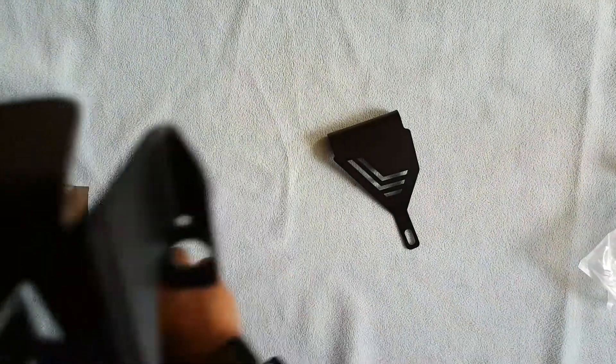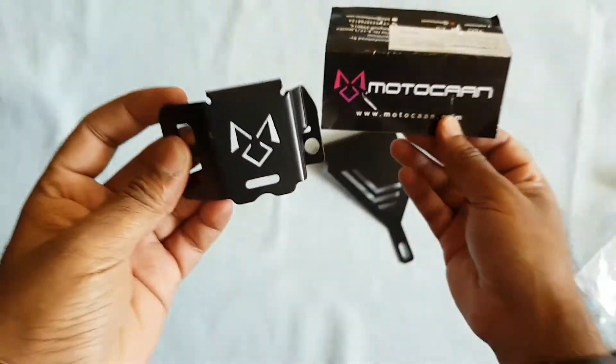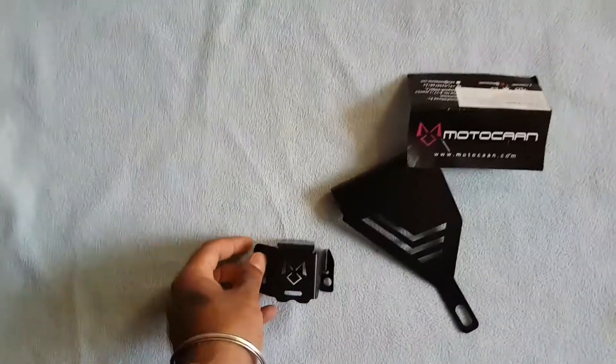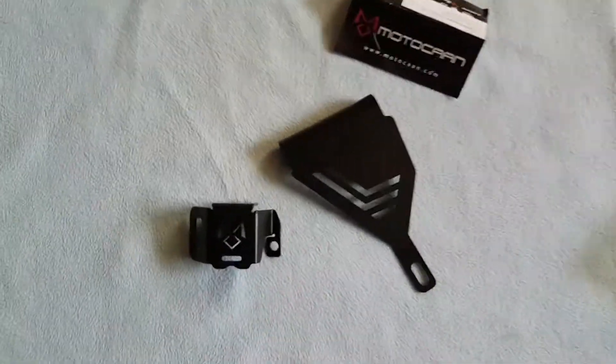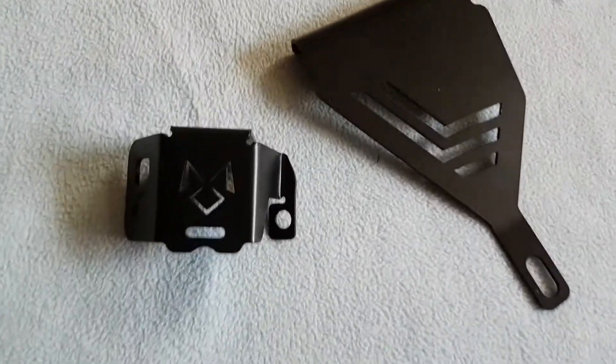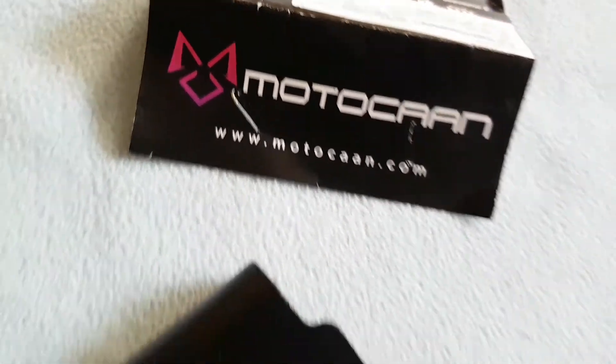So these are the two guards I got from Motokan — no extra nuts or hardware, just the guards themselves. Let me head straight to my service station to get them fixed, and I hope I find these products quite helpful for my rides.